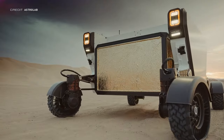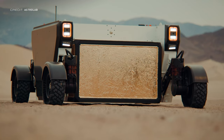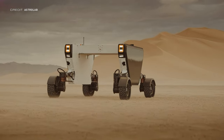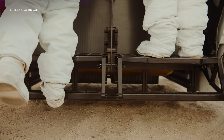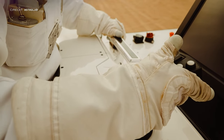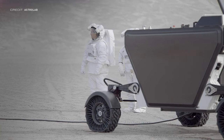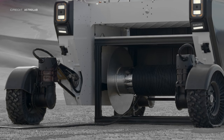When humans return to the Moon for the first time since the 70s as part of the Artemis missions, they're probably going to want to get about without having to walk everywhere. That problem is starting to be solved by a startup called Astrolab, based in Hawthorne, California. This is their rover prototype called FLEX, which stands for Flexible Logistics and Exploration. According to CEO Jarrett Matthews, FLEX is going to be the most versatile rover ever created — though there has only ever been one operational lunar rover that carried people, flown on Apollo 15, 16, and 17.